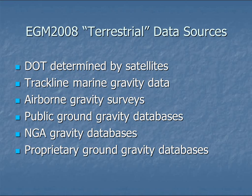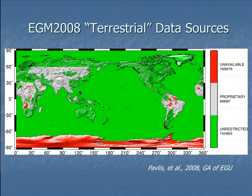Looking at a map of the globe showing where these data sources come from: red means there's no data, gray means it's proprietary from various locations, and green is unrestricted. For Antarctica there's no information, so the satellite model is not constrained at all by any ground data.